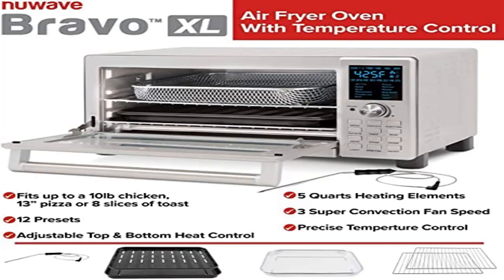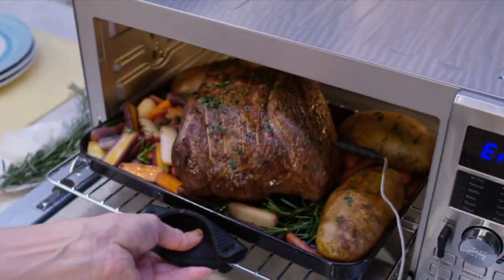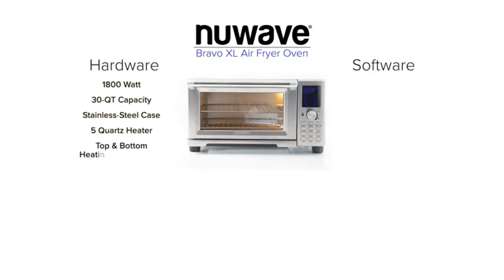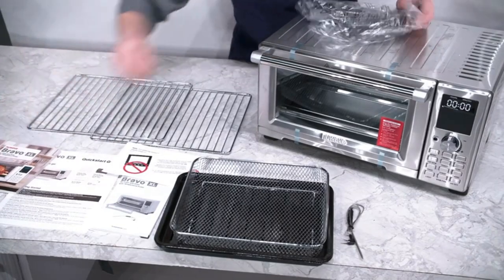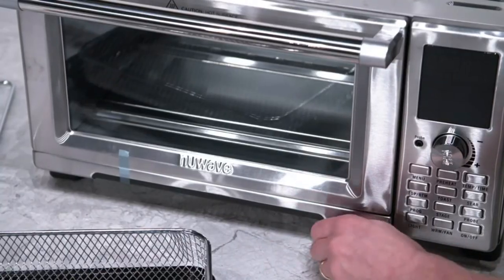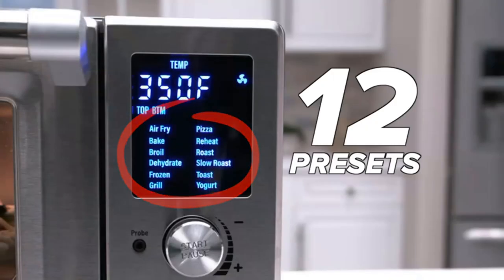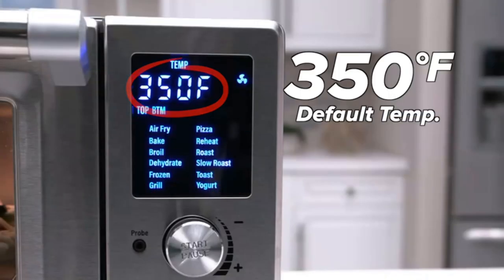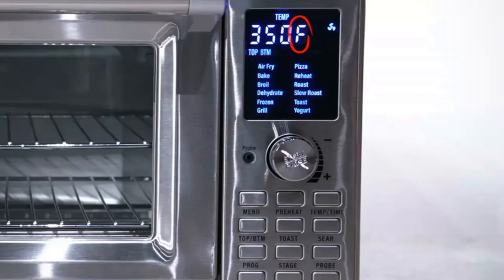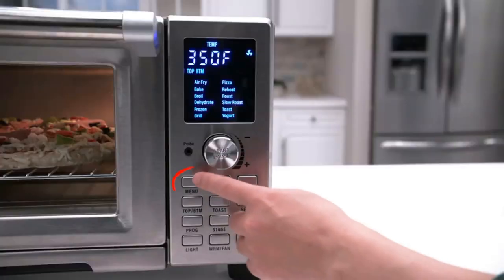Product: New Wave Bravo Air Fryer Toaster Smart Oven, 12-in-1 Countertop Convection. Make adjustments on the fly — want a hotter temperature or need to cook it longer? No problem. Starting the cooking process over is not necessary. Bravo's intuitive digital controls let you control not only time and temperature, but also customize the top and bottom heaters — for example, set bottom heaters at full power and top heaters at 30% for a crispy crust and perfectly melted cheesy toppings.